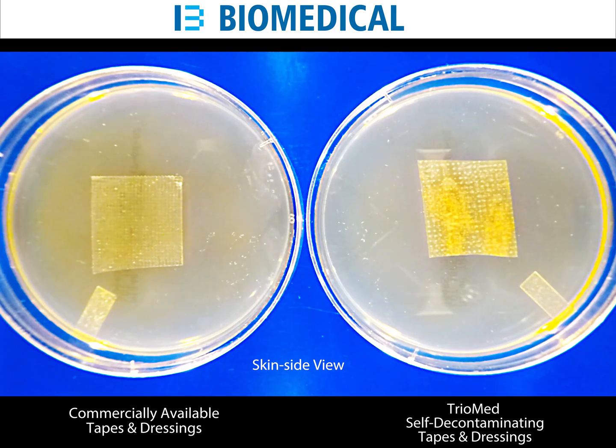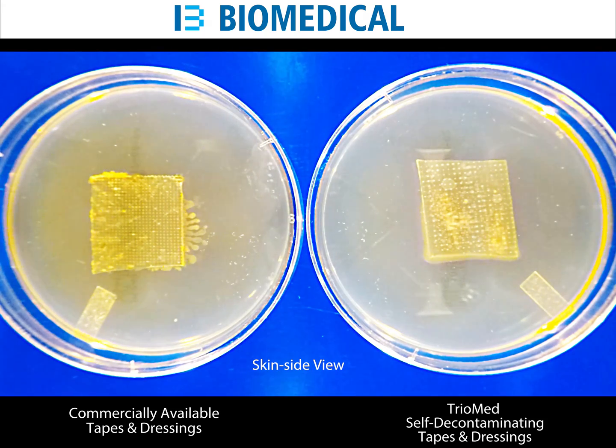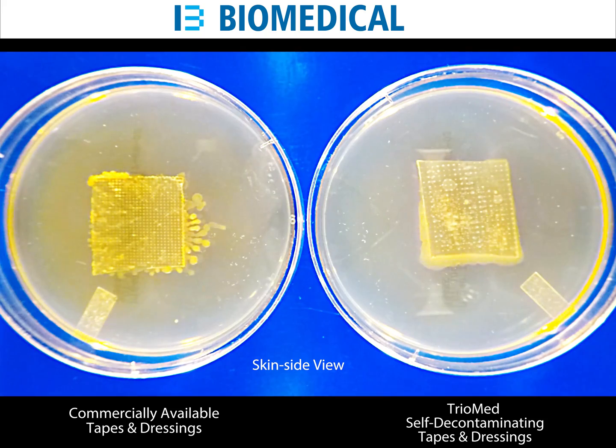Medical tapes and dressings have the single goal of shielding and protecting a skin trauma from outside contamination. As seen and tested side by side, on the left is a sample of commercially available tape, while on the right side is TriMed. Since we are observing the skin side, the adhesive is facing us.